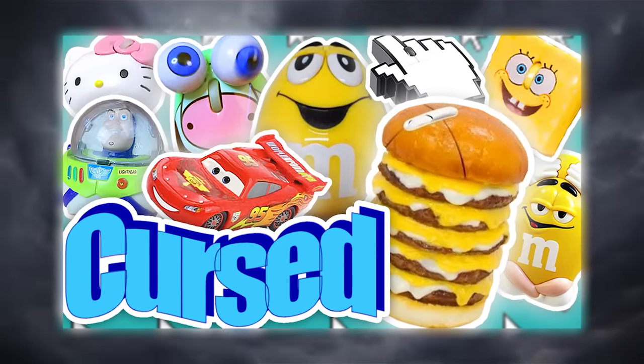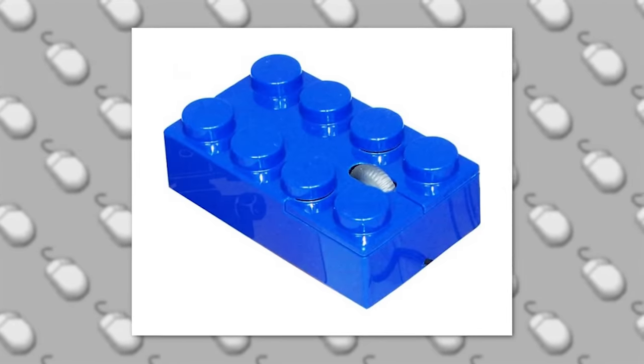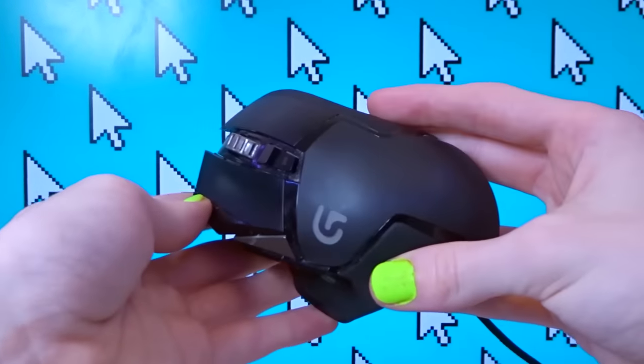Turns out a design as simple as the mouse can be stretched in many different ways. So over the course of the last 40 years or so, some really freaking weird mouses have been made. So today I decided to buy a bunch of the weirdest mouses on the internet, and I'll be reviewing them throughout this video in order to find a proper replacement for this bad boy.